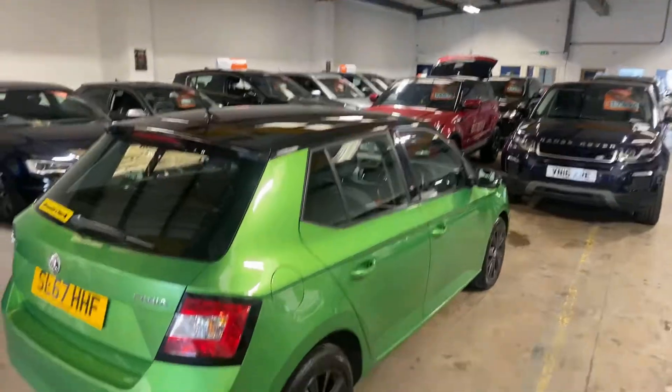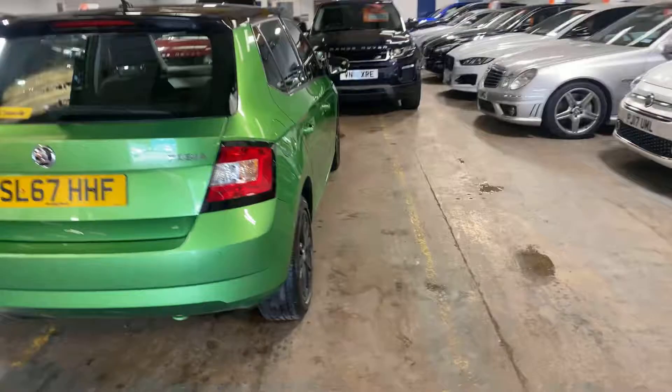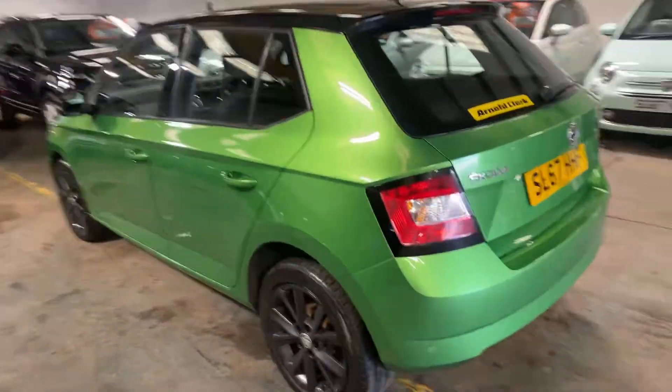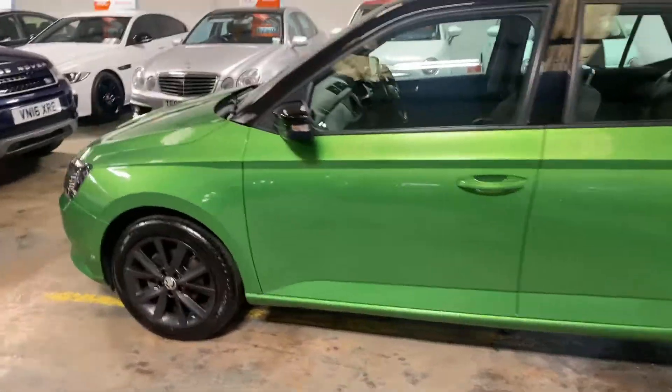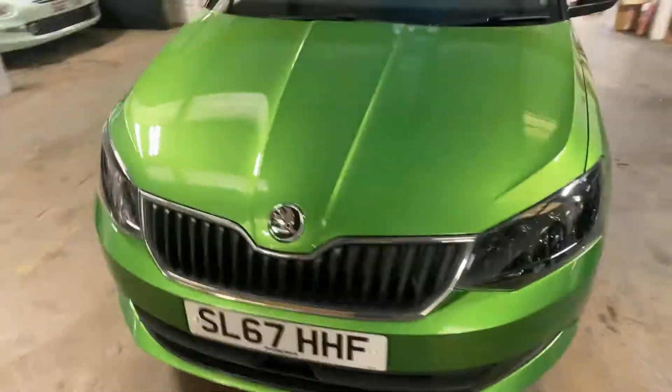It's also got the black roof which is a very nice touch with the black gloss alloys. Let me take it around the back. It has the park assist. And this is the passenger side of the car, so you can get a general idea of the condition of the vehicle.